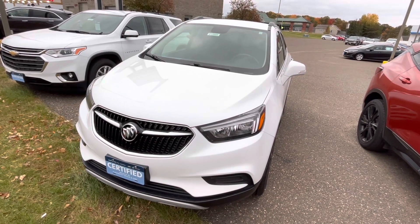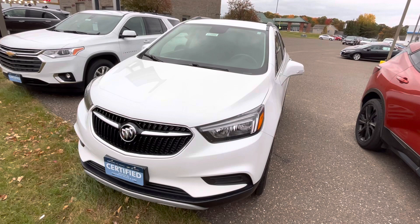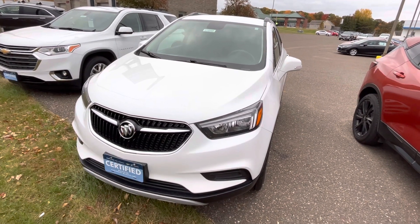Hello, it's Darren Nelson here at Johnson Motor St. Croix Falls. We have this 2019 Buick Encore with stock number 915988.